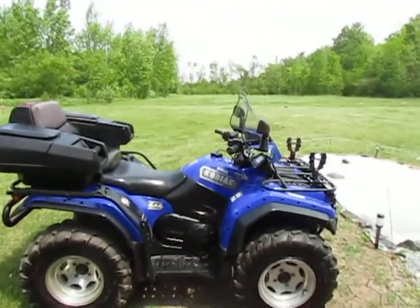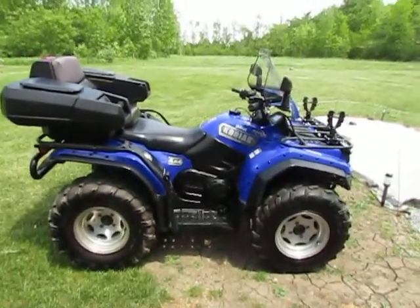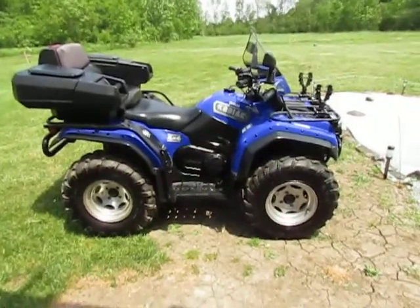2003 Yamaha Kodiak 450 4x4, Ultramatic, diff lock on command.